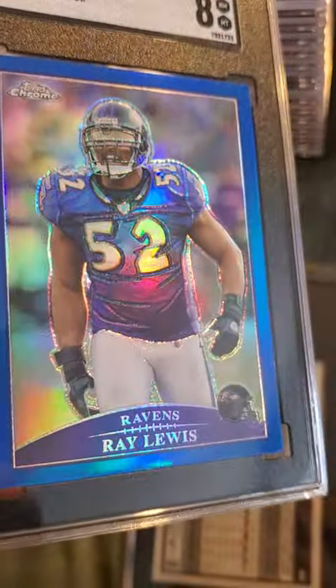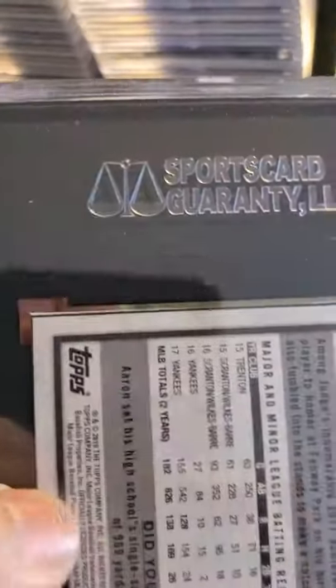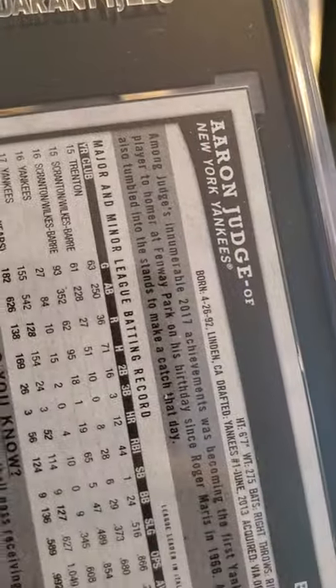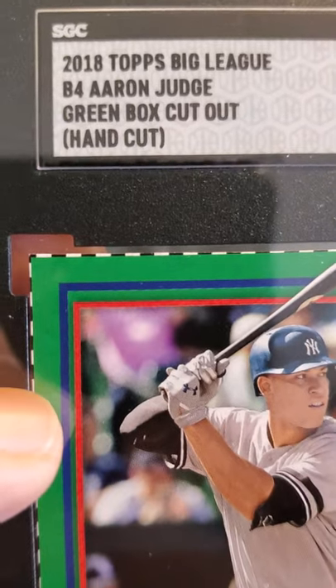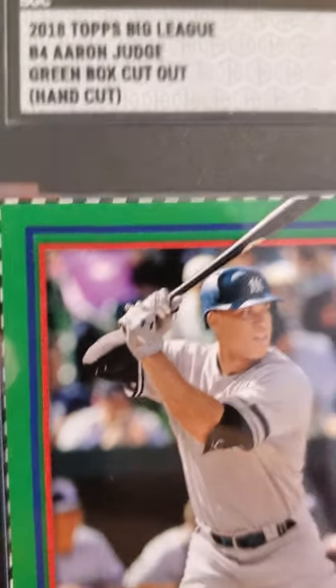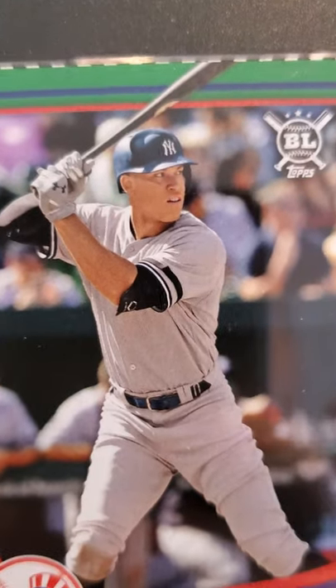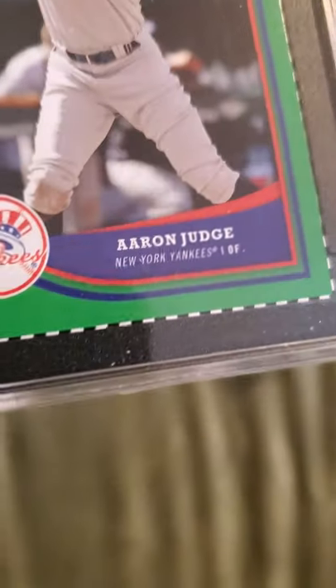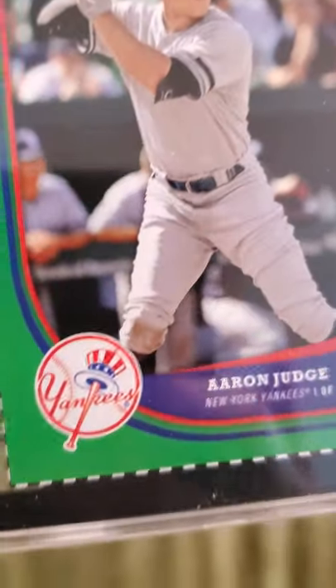Nice card of Hall of Famer Ray Lewis. And finally in the 8 category, it's Aaron Judge — 2018 Topps Big League Aaron Judge green box cutout. You had to cut this by hand from the side panel of the box. Apparently my cutting skills are not that good because I received an 8.